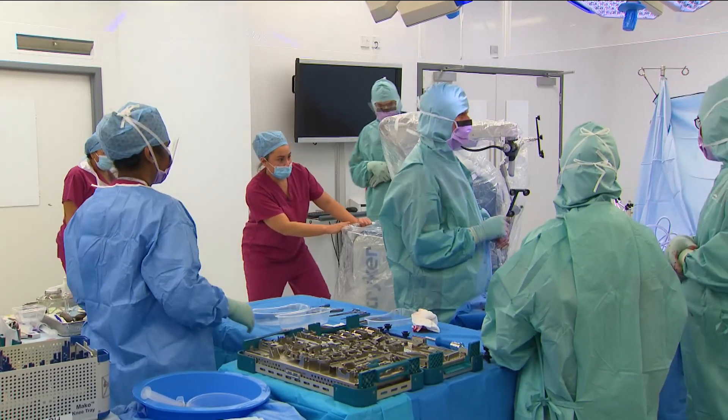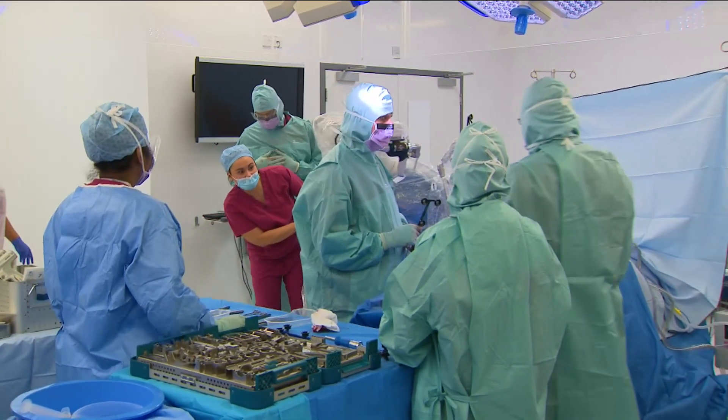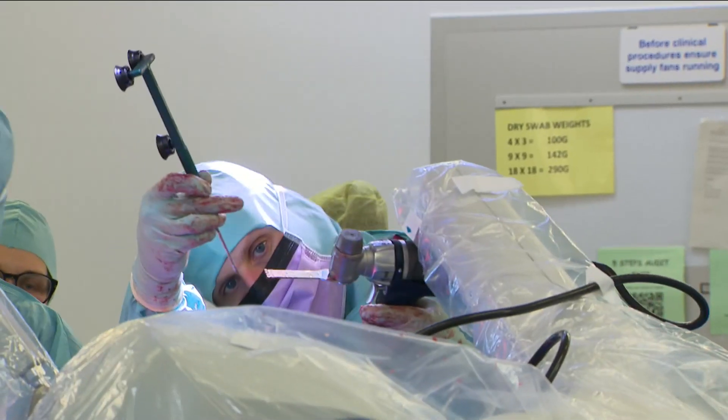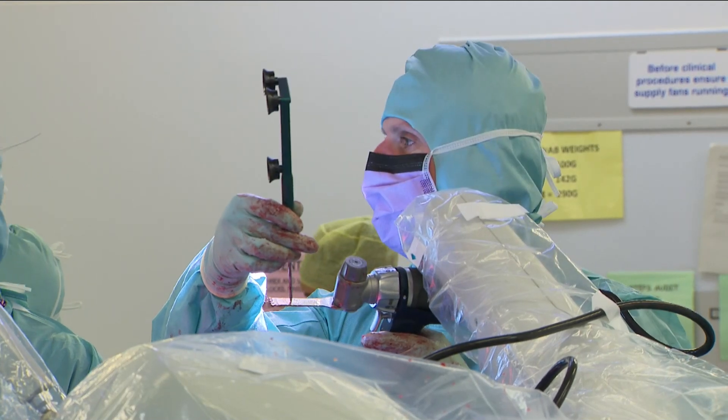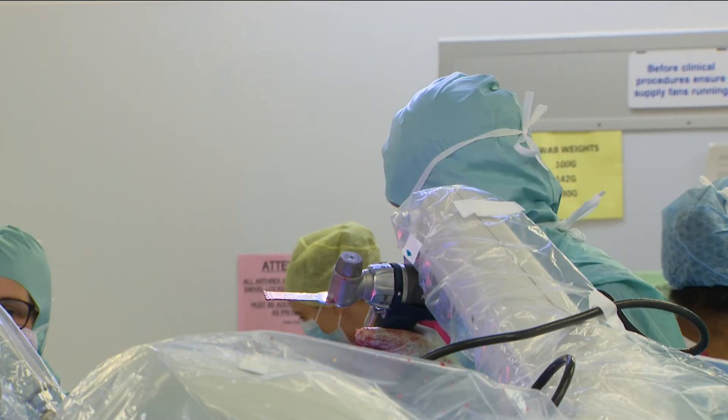It's an NHS first in a hospital of this size. This robot is assisting surgeons to replace hips and knees and, they hope, cut down waiting times.